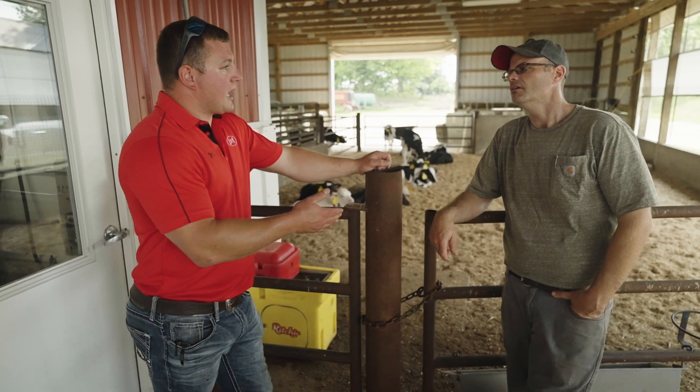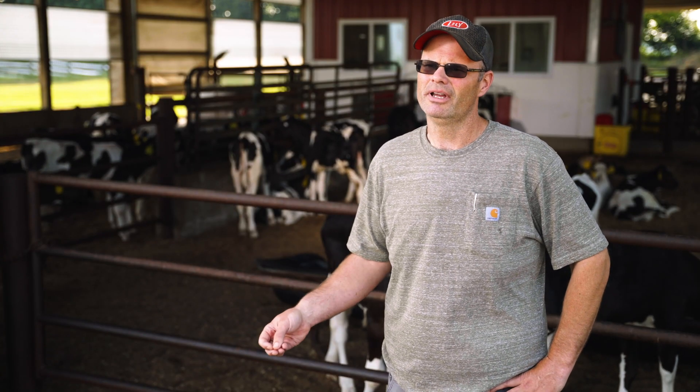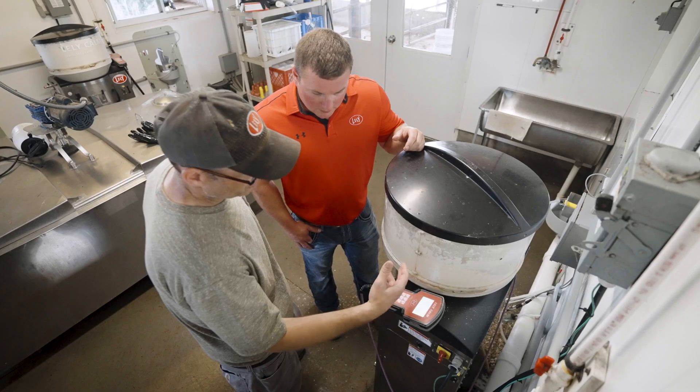They came to us and said, hey, we want to go automation, we want to go with Lely. High Tech, our Lely Center, they walked me through how to operate the machines, how to change animal ID numbers, how to clean — basically walked through the complete operation of the machines and allowed for a smooth transition into the automatic feeding.